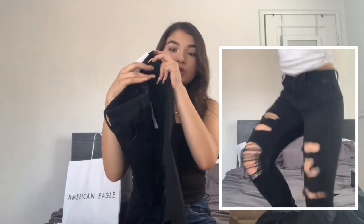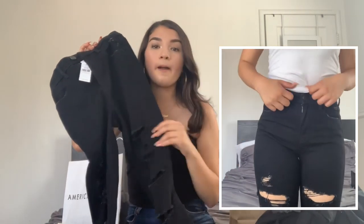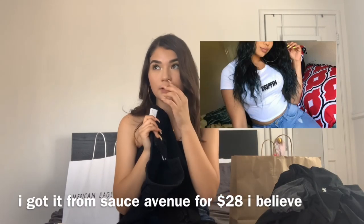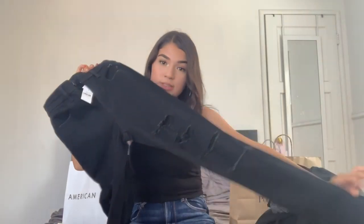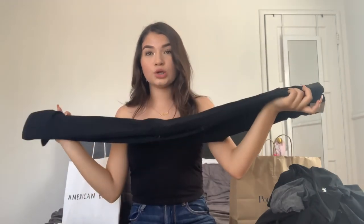I also got a pair of super ripped black jeans which I really like. I want to wear these on the first day of school — I ordered a white shirt that says 'dripping' in black and it hasn't come in yet but it shipped, so it should be here soon. I want to wear that on my first day of school with these jeans and my 8s. I've been wanting really good black jeans — I just love good jeans.